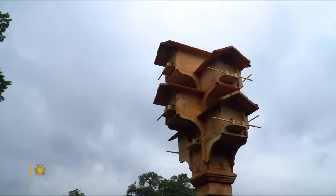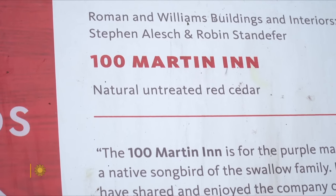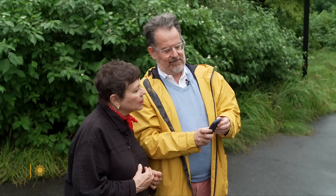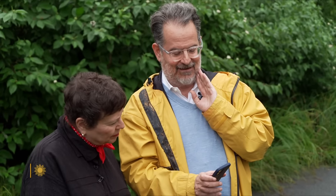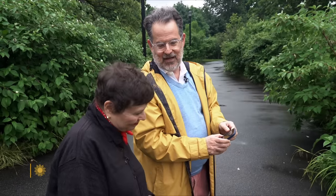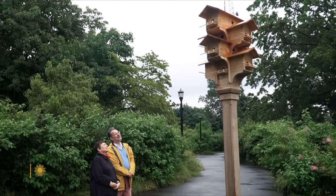Next to each birdhouse, there's a sign with a QR code. Scan it and your phone will play a piece of music. For the Birds is about more than birdhouses. You can hear the birds in it. I love the fact that the designers were able to pick their own pieces of music. Randall Poster made For the Birds happen.